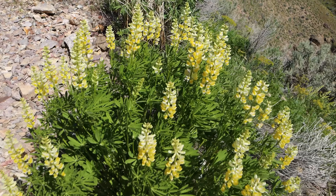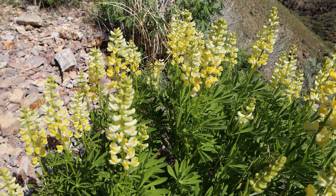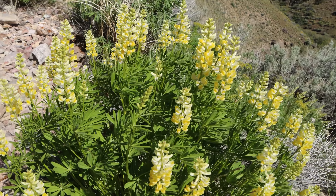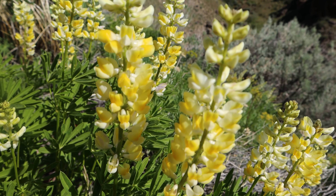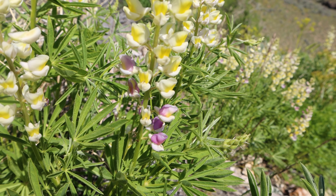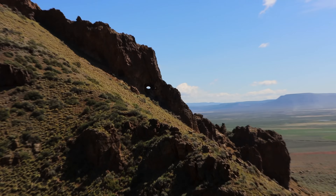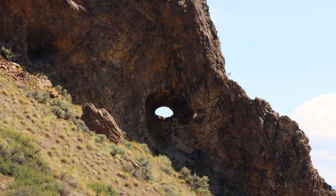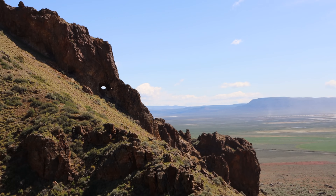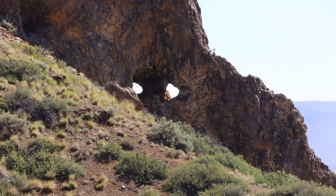I wish you guys could smell this plant here. It's beautifully scented — kind of like a honeysuckle scent. No idea what kind of plant this is; let me know in the comments. The flowers are turning purple on this neighboring one — really pretty and it smells so nice. There's even a little natural arch on the side of the cliff over here. It's like an eye watching out over the desert. Actually, it's a double arch — you can clearly see the two different holes from here.